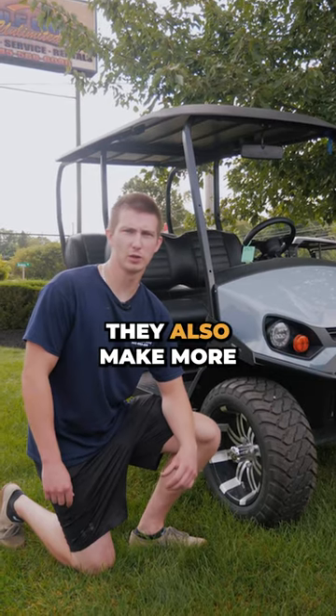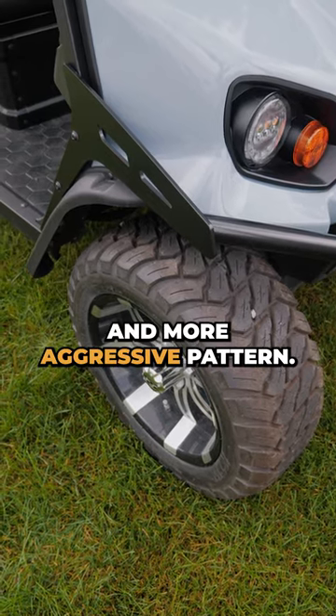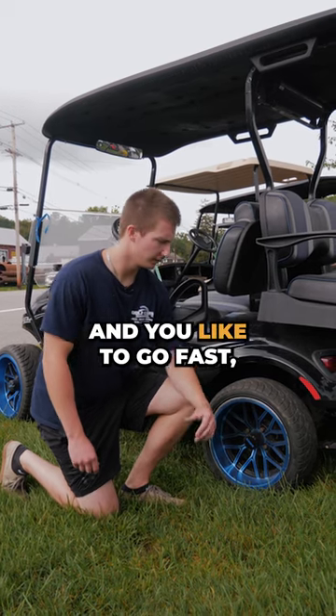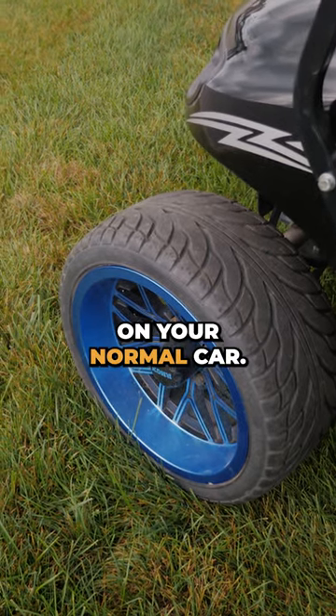If you're looking for a different kind of tire, they also make more aggressive off-road tires, something with a little deeper tread and more aggressive pattern. If you mainly use your golf car for the street and you like to go fast, they also make these street tires with just standard street tread like you have on your normal car.